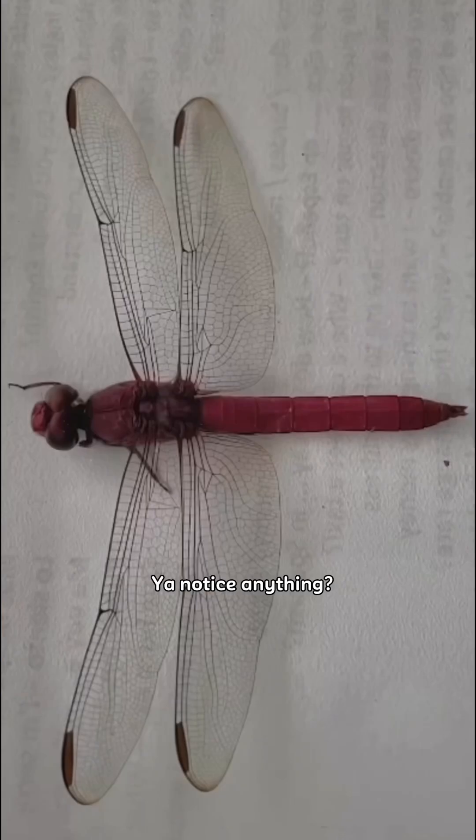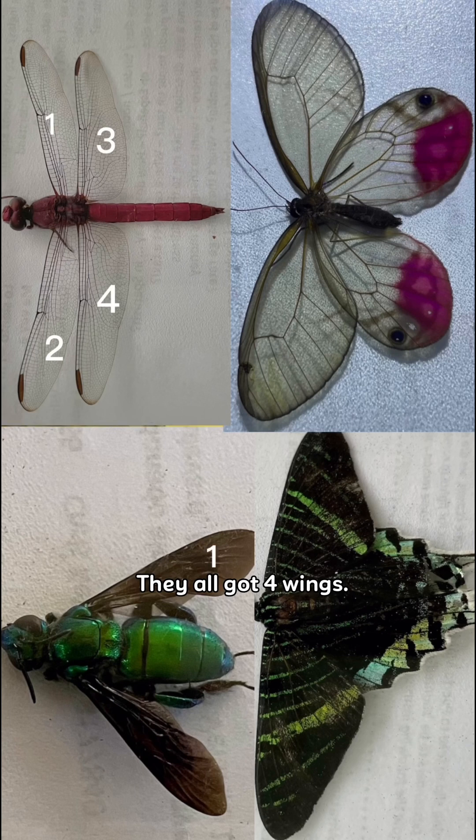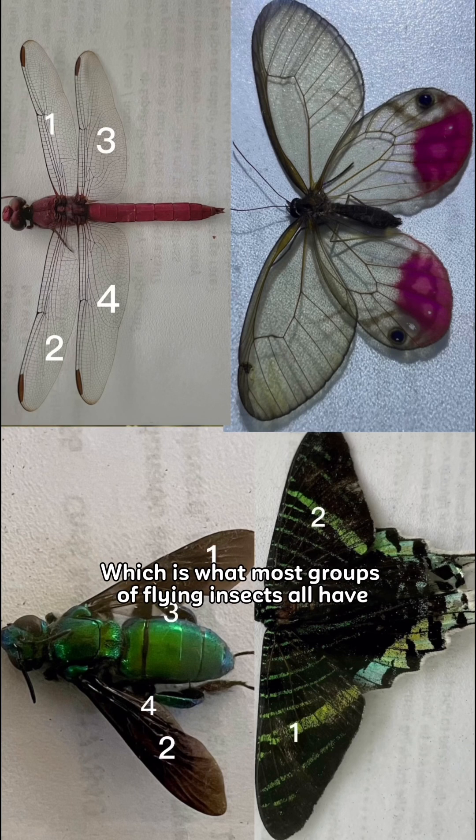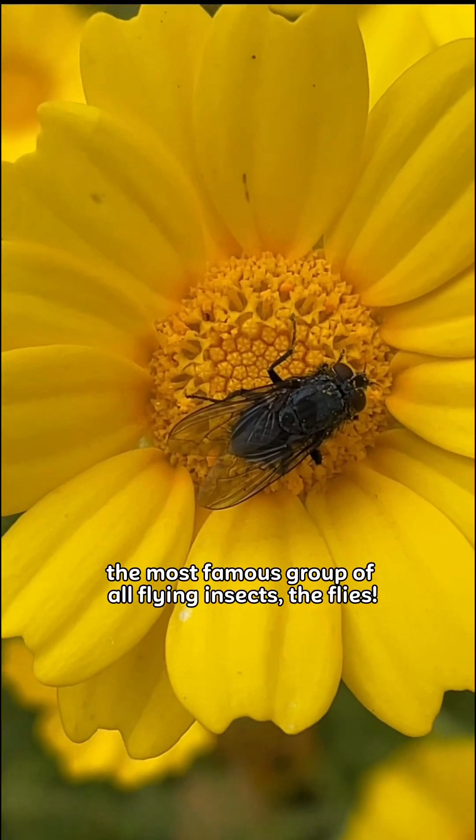Look carefully at these insects. You notice anything? Well, here's one thing: they all got four wings, which is what most groups of flying insects have — except probably the most famous group of all flying insects: the flies.